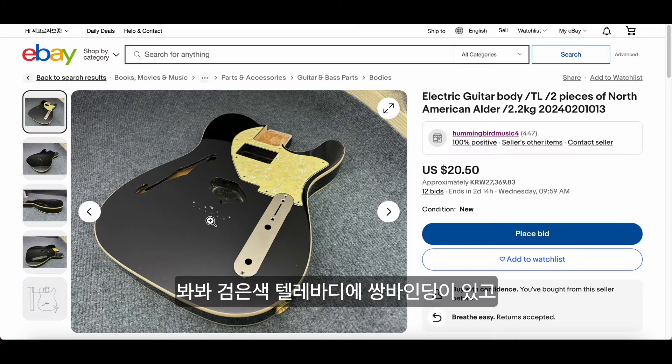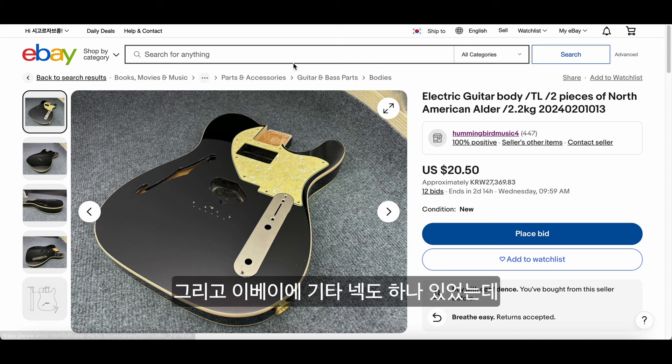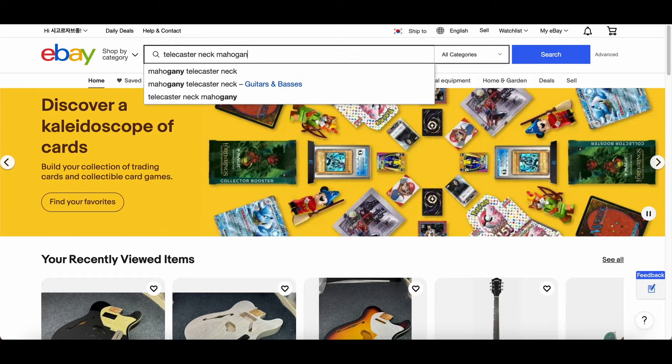I mean, look at this thing. It's literally a double binding Telecaster body in black color, and it has a really nice hybrid pickguard. This was already a really crazy deal.